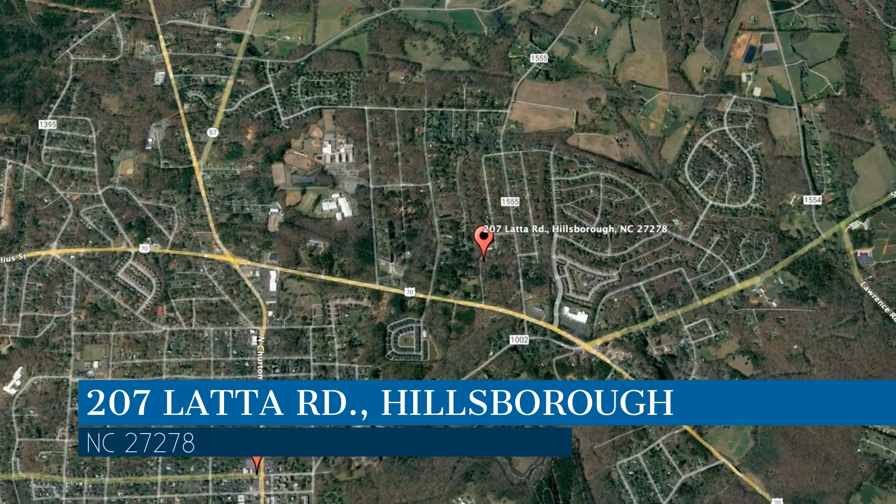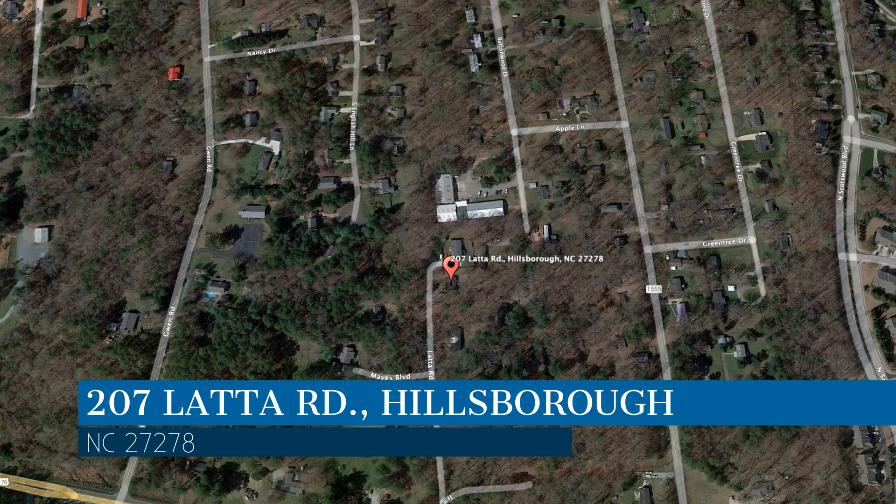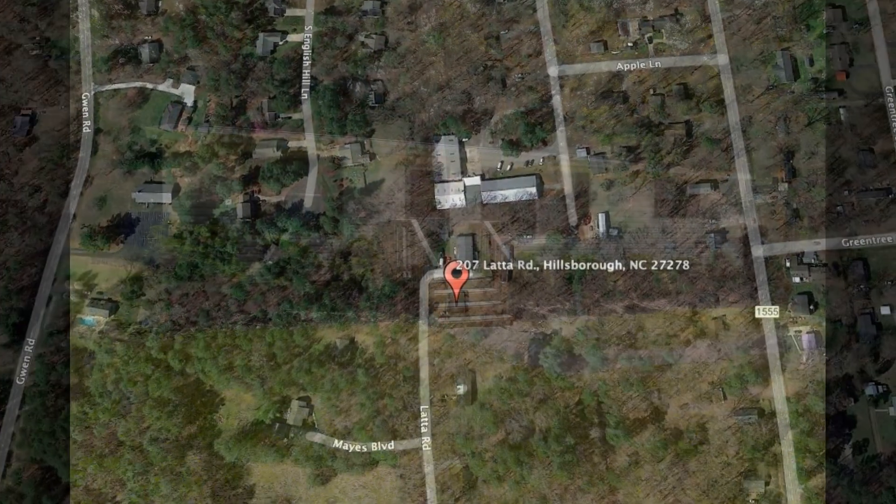This property is located at the address on your screen. We are Gates Management and Realty, and we are a leader in Hillsborough Property Management. Please enjoy this virtual tour.